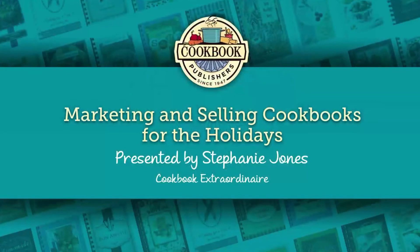Good afternoon, good morning everyone, wherever you are, and thank you for joining Cookbook Publishers for our webinar today. My name is Angie Montgomery and I will be your host.